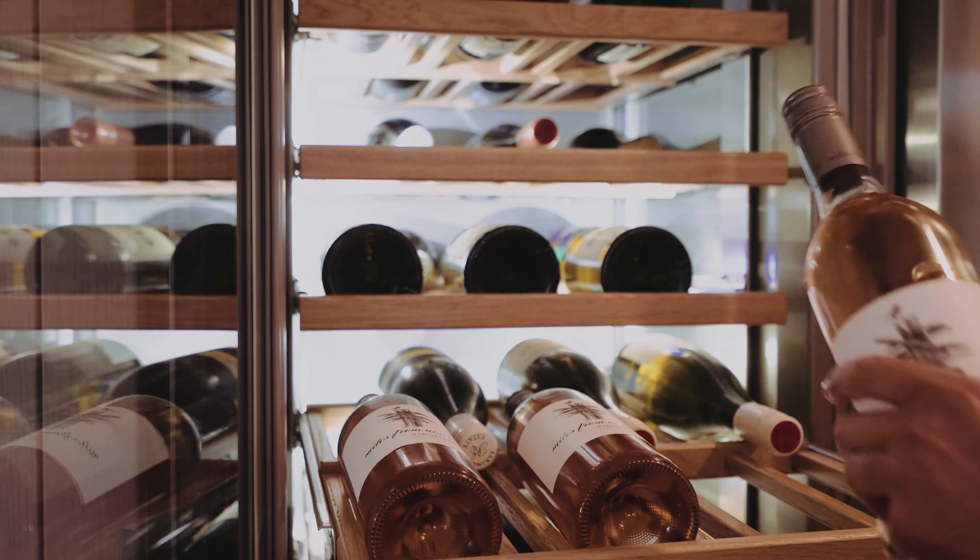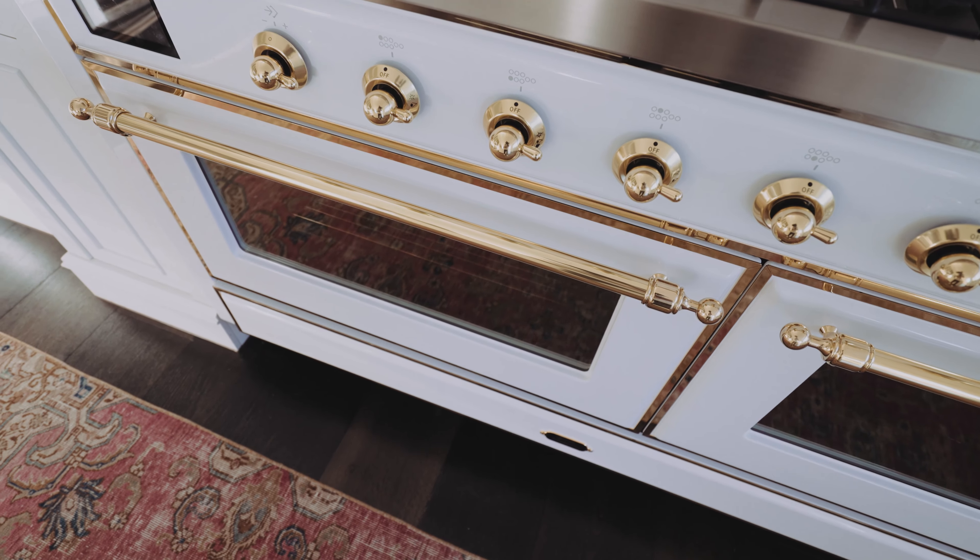I could not go past that Ilvy majestic oven. It's a work of art in itself and it really is the central focus of this kitchen.